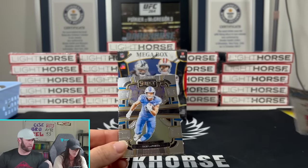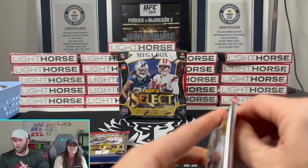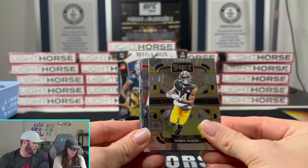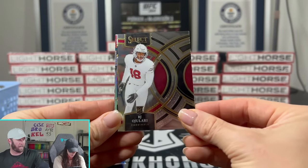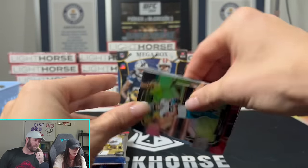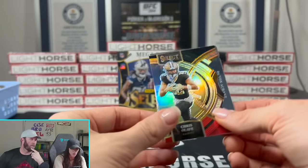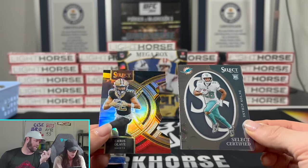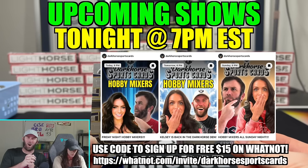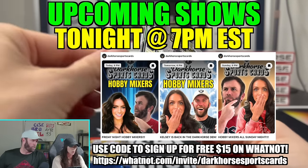That's not a rookie though, so it's not crazy - LaPorta. All these will be going up on our eBay. We actually have some stuff dropping on eBay this Sunday, so definitely check out our eBay in the link down below. We'll be breaking some of these Select megas tonight. Chris Olave - if you want to get in, click the link in the description below on Whatnot and you get 15% off.